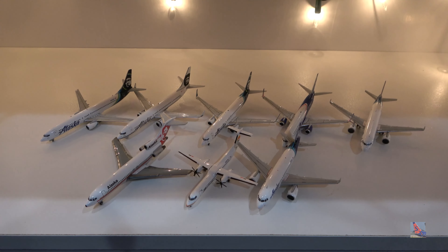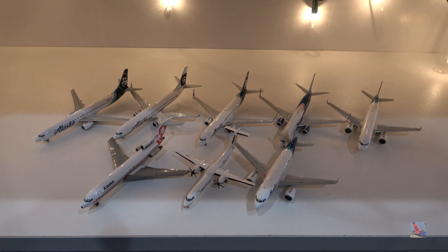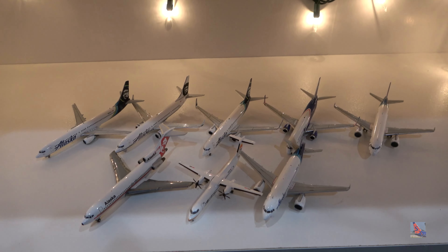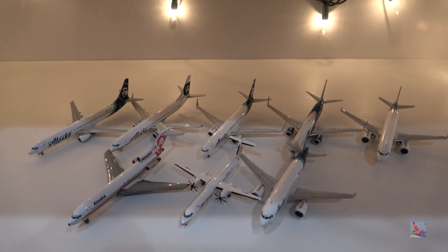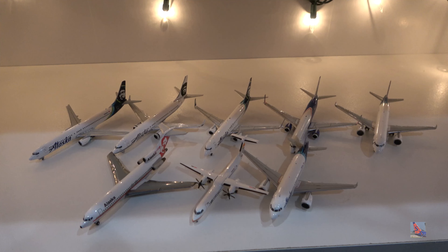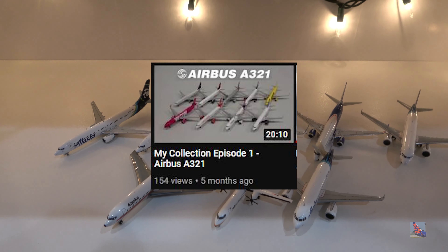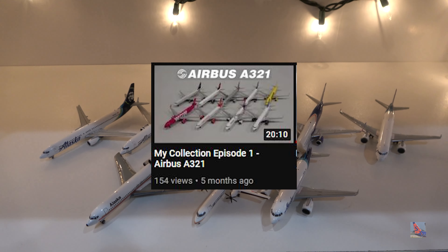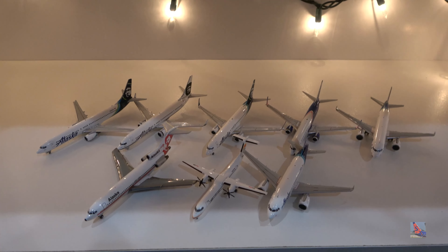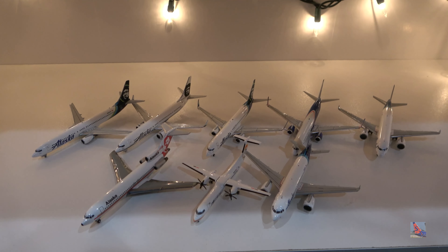What is up everyone, welcome back to another video. This is the second installment of my collection series. Today we are going to be taking a look at my Alaska Airlines fleet. I know I've kind of neglected this series for the past few months with it only having one episode — that was my Airbus A321 fleet. So today we are going to look at Alaska Airlines specifically, and they actually have a much bigger representation than I thought they did.